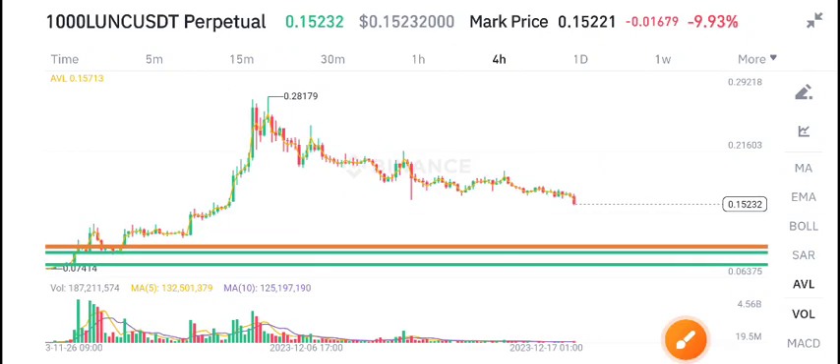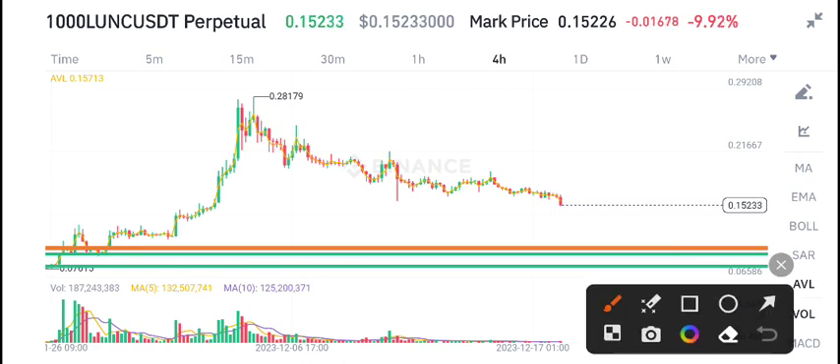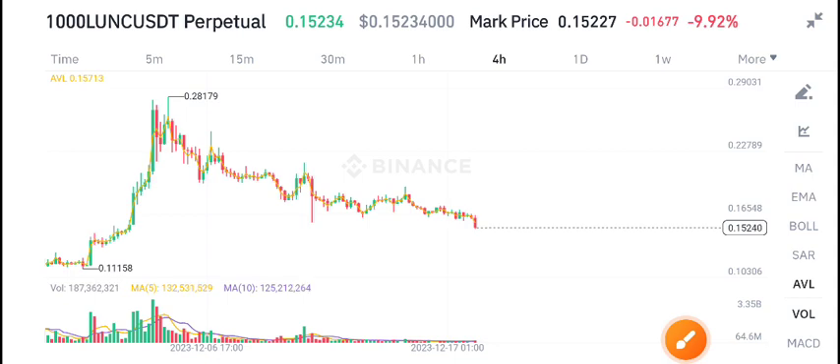Welcome to another latest update on Ionic coin guys. In a recent video I gave you a signal to open a sell position and it came to this yellow line guys — now see it's jumping.